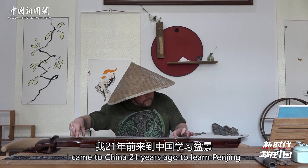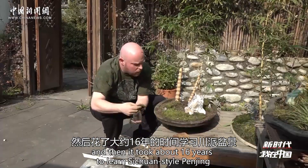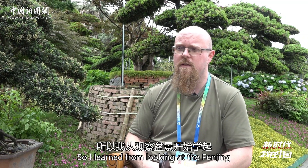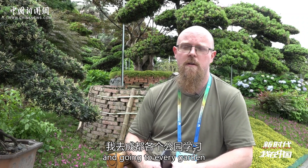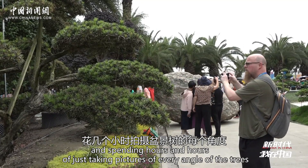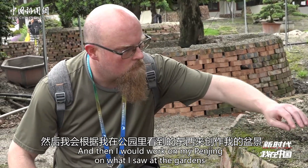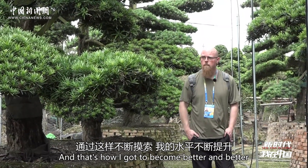I came to China 21 years ago to learn Penjing, and it took about 16 years to learn Sichuan-style Penjing. Finding a teacher was impossible because I couldn't speak Chinese and no one could speak English. So I learned by looking at the Penjing and going to every garden, spending hours and hours taking pictures of every angle of the trees. Then I'd take those pictures and videos home, study them, and work on my Penjing based on what I saw at the gardens. That's how I got better and better.